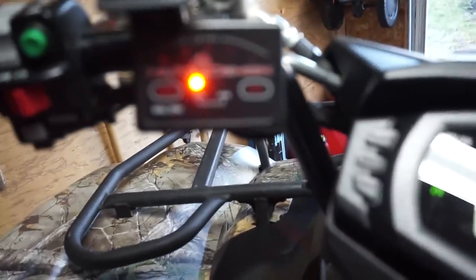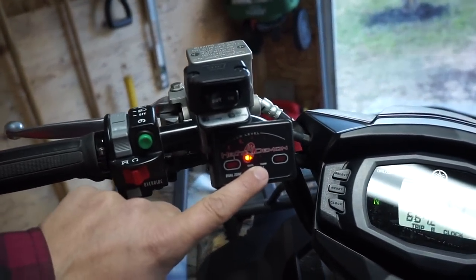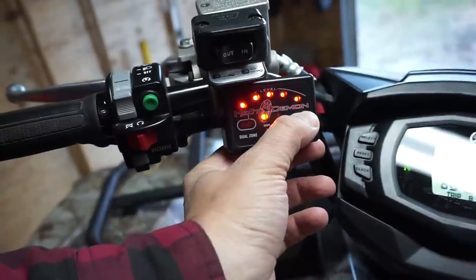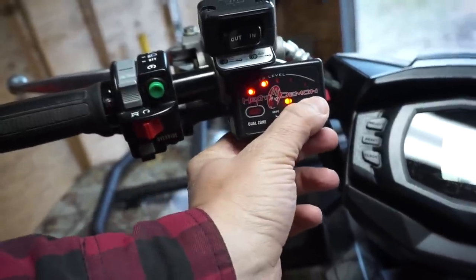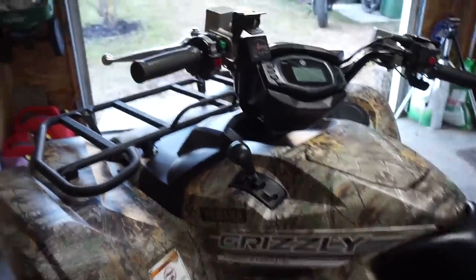You can adjust the heat level — right now it's on grips. Here are the heat levels, you can crank it up if you want. Turn it off, then press select and it switches to thumb, and you can crank that up too. It's really nice — kind of a must-have if you're going to be riding in winter.